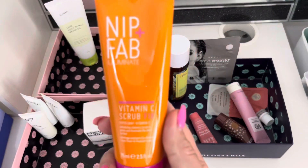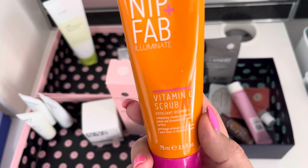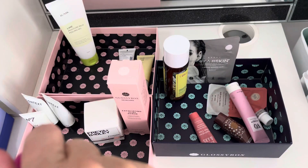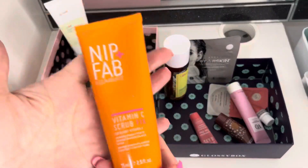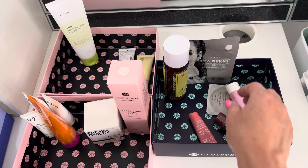We have got a Nip and Fab Vitamin C scrub and I've had a small one of these. I think I quite liked it actually. It's still sealed underneath — you can see the metal seal keeping that. I do enjoy the Nip and Fab scrubs and I actually do like a face scrub, and I know you're not meant to scrubby scrub but I do like them.